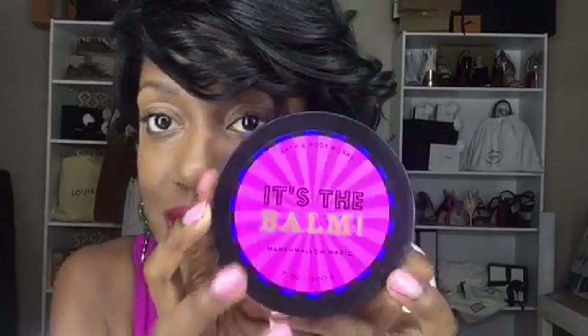And then the last thing I got from Bath and Body Works was a bath bomb — it's called Marshmallow Magic. It smells sweet and a little bit like marshmallow. I love sweet smells, what can I say? Very, very good. So that is what I got from Bath and Body Works.